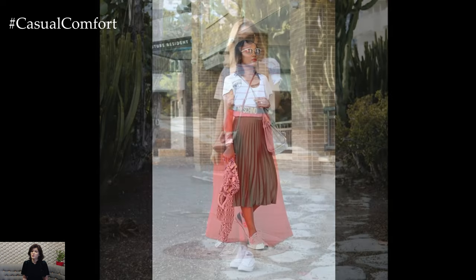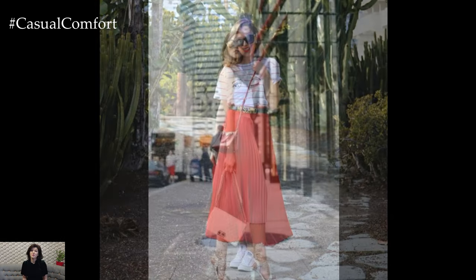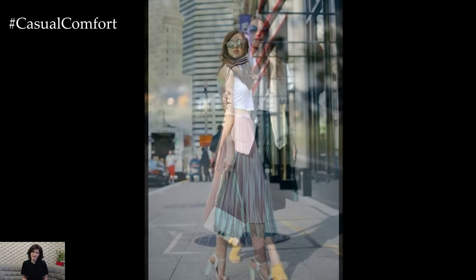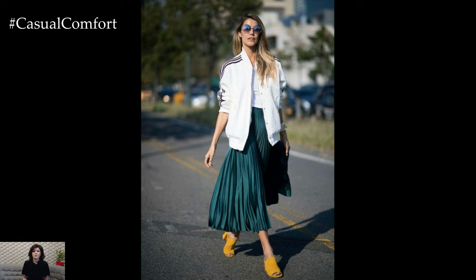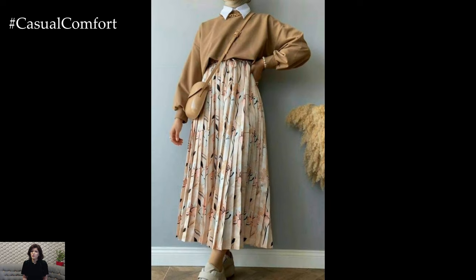Color and pattern play significant roles in the design of pleated summer skirts. Bright, vibrant colors like coral, turquoise, and sunflower yellow can make a bold statement and enhance the summery feel. Pastel shades like mint green, lavender, and blush pink offer a softer, more romantic look. For those who prefer prints, floral patterns are a classic choice that never goes out of style. Stripes, polka dots, and abstract prints can also add a fun, modern twist to the traditional pleated skirt.